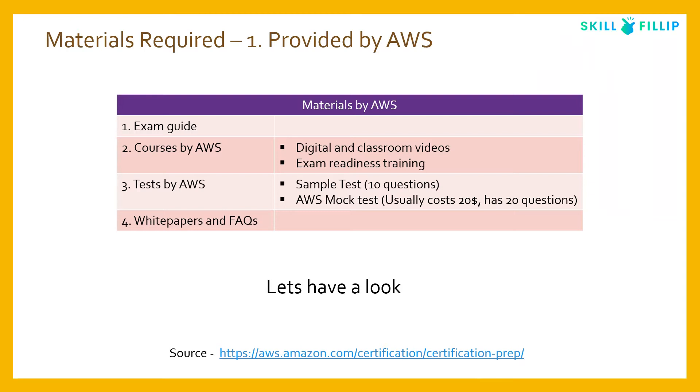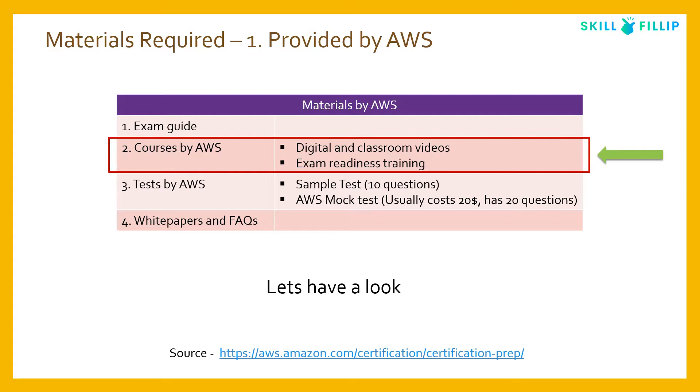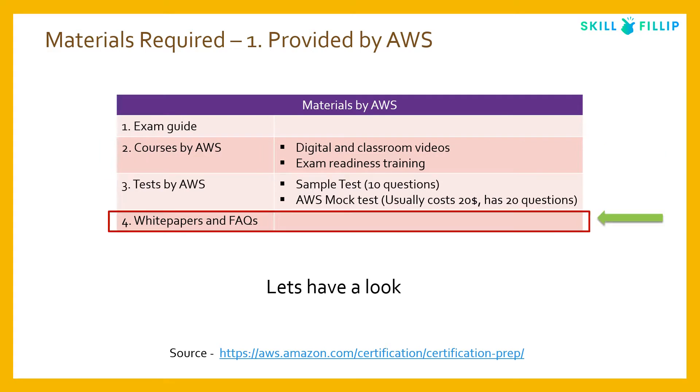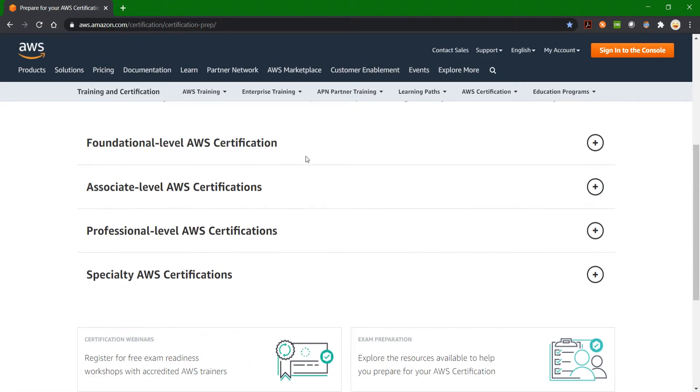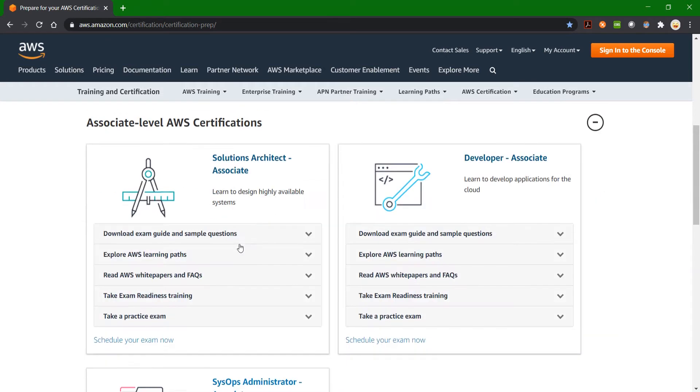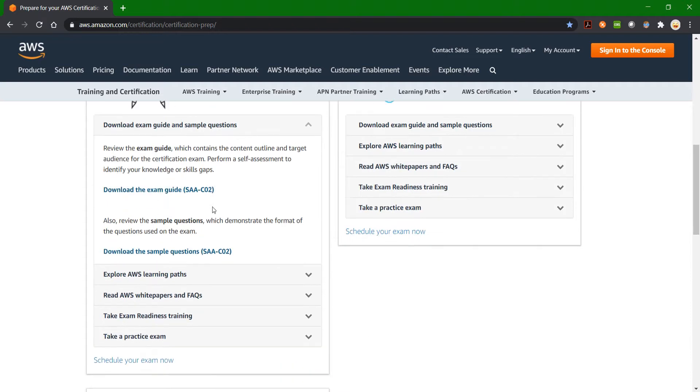Study materials for the exam can be divided into two parts: from AWS and from other websites. AWS provides the exam guide, courses, tests, white papers, and FAQs. Let's look at the AWS certification preparation page to understand the details of each material.